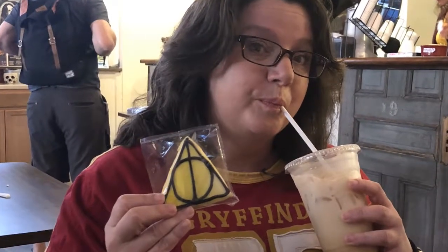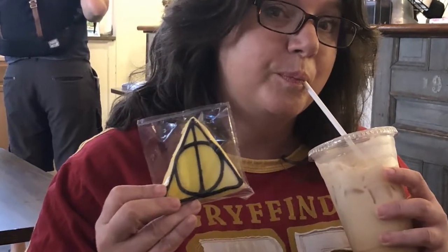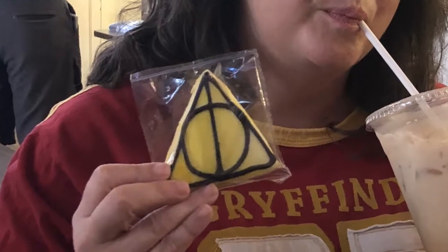They had all kinds of cookies decorated with Harry Potter symbols, like the Deathly Hallows. And I had the Butterbeer Latte.